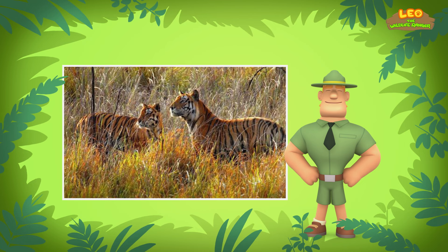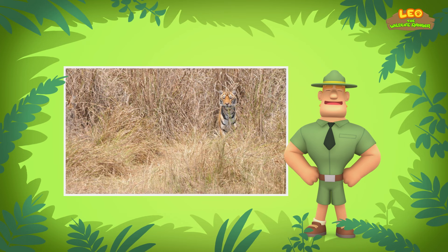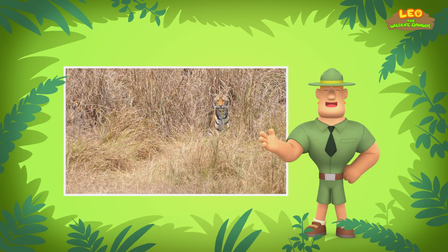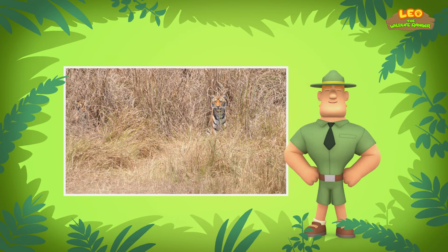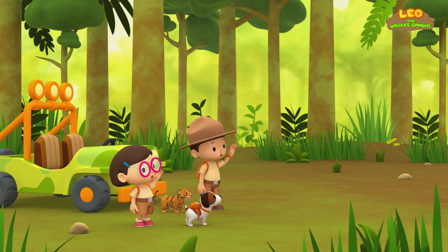If you want to find the cub's mother, you should keep a lookout for places with tall grass. Tigers prefer to live in tall grass, where they can hide from predators and ambush their prey. Good luck and stay safe, Junior Rangers! Thank you, Ranger Rocky!